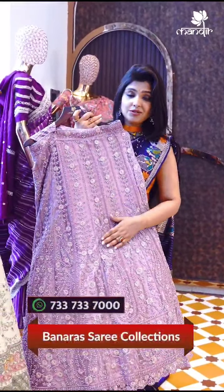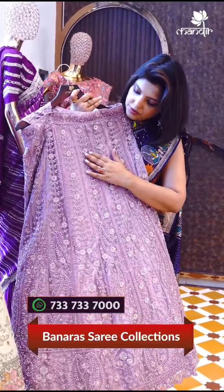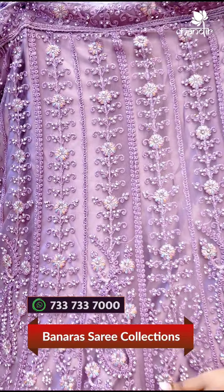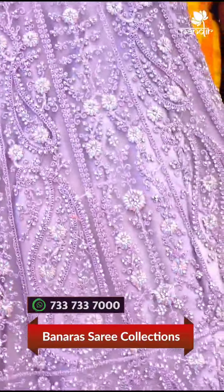As you can see, we have beautiful stone details and all-over floral patterns, and it is very beautiful for the party, for the cocktail, for the evening.